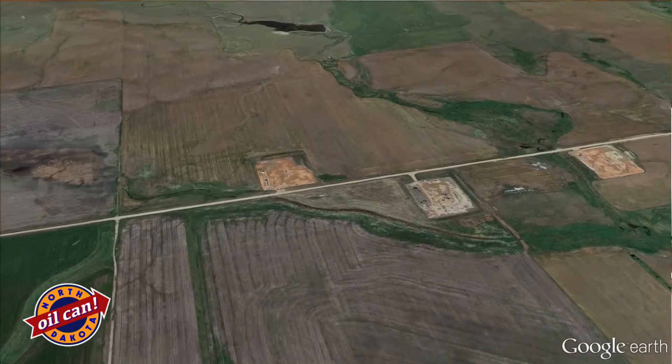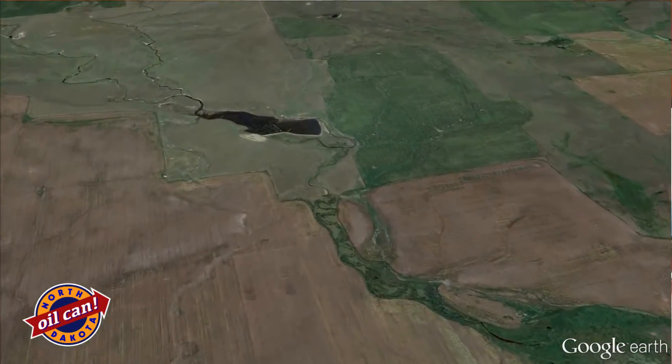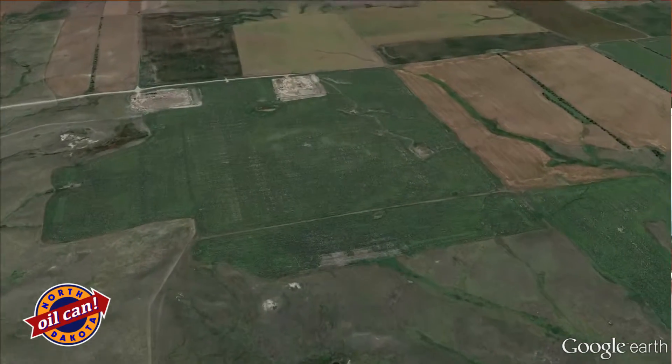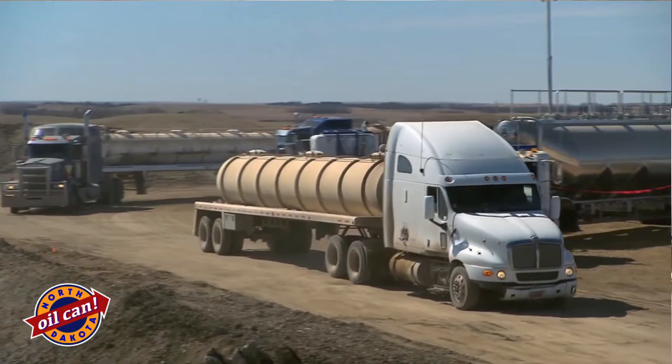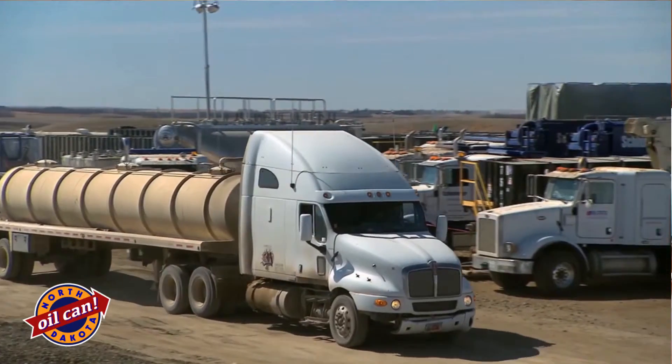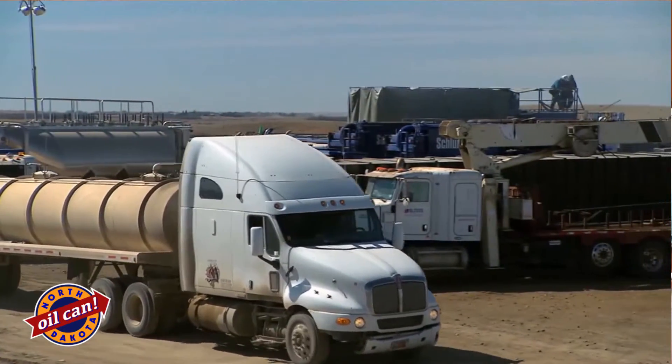Multiple eco pads will then be designed down one road, and that is called an energy corridor. We have energy corridors that will have multiple eco pads along them, and all of the truck traffic and all of the driving and all of the disturbance is off of one road.